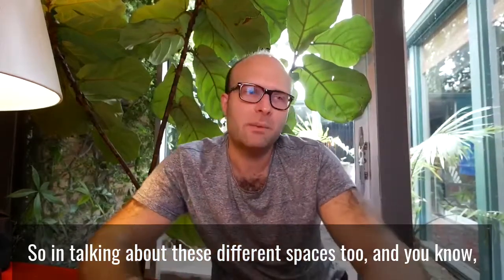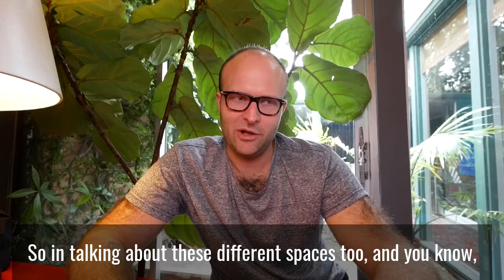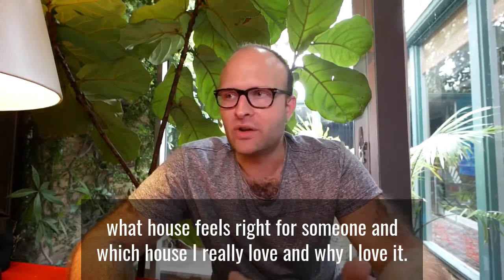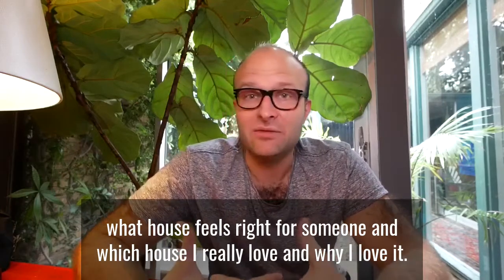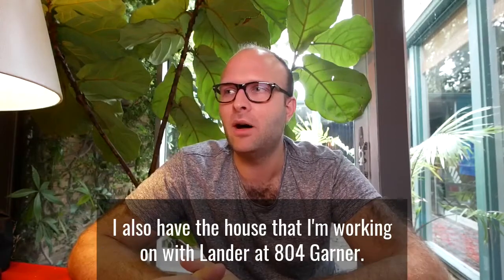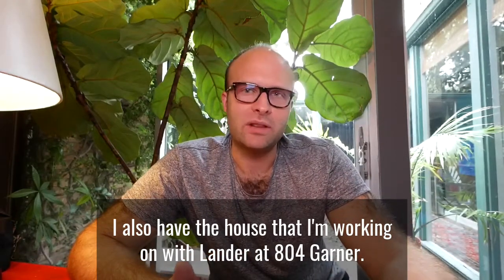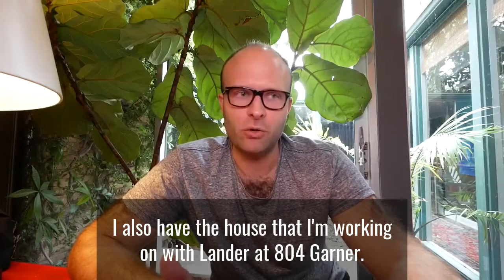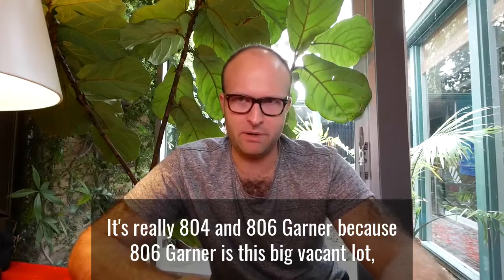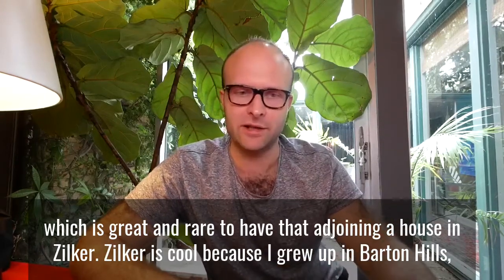In talking about these different spaces and what house feels right for someone, I also have the house that I'm working on with Lander at 804 Garner — and it's really 804 and 806 Garner, because 806 Garner is this big vacant lot, which is great and rare to have adjoining a house in Zilker.